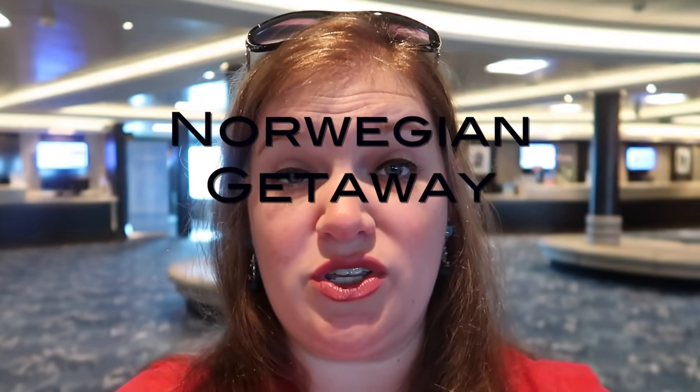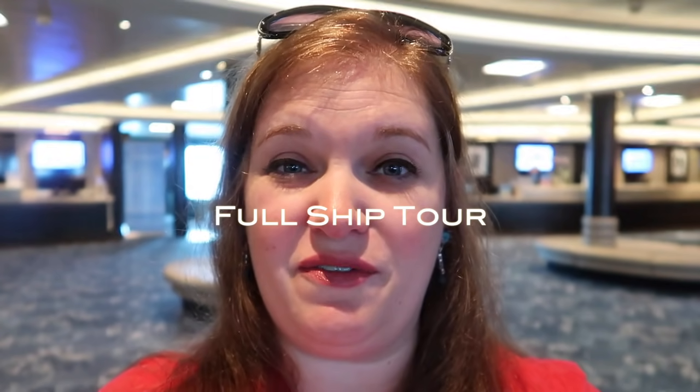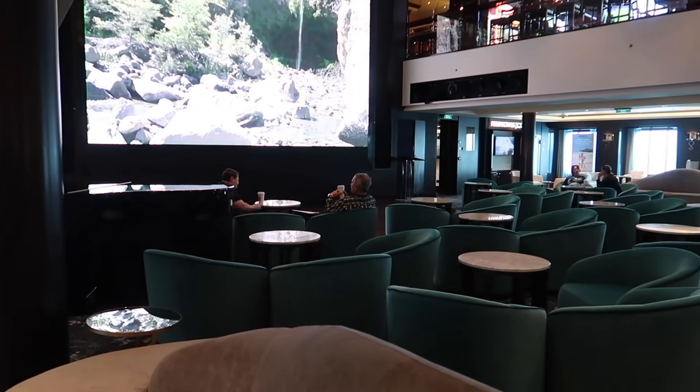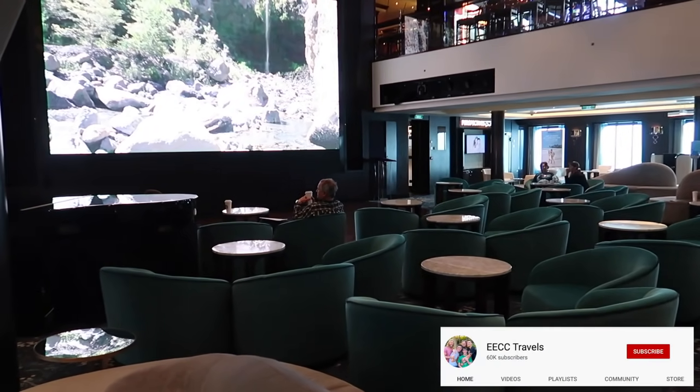Hello, today we are on the Norwegian Getaway and we are going to do a full ship tour. As I always do with my ship tours, I start here in the lobby or the atrium on deck 6. We're going to start from the bottom of the ship and work our way up. Deck 4 is the tender lobby, deck 5 is all staterooms. The heart of the atrium right here is a large bank of seating around a two-story screen.